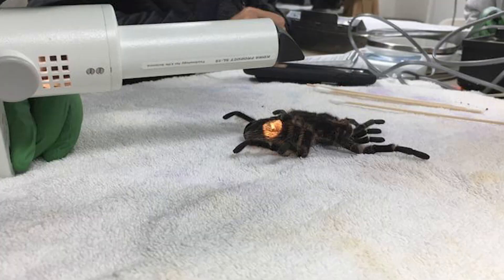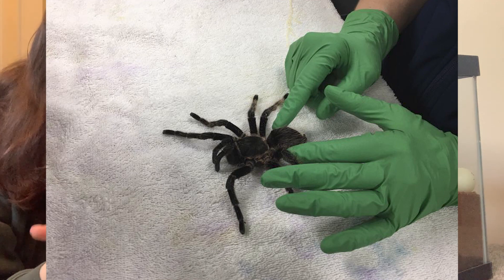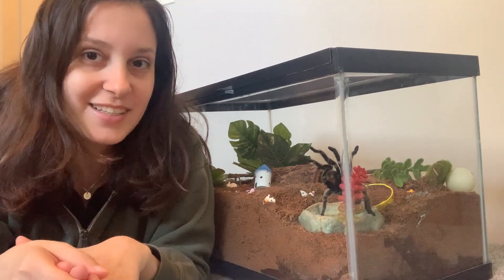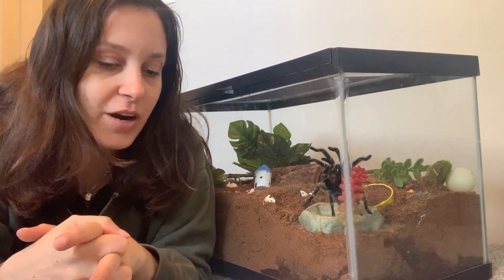They did talk a little bit about what kind of procedures they did to the tarantula. In the article, it says that the tarantula got a full physical exam, which I really wish there were a video about, but I couldn't find one. They also did a blood draw of the hemolymph, which is tarantula blood, and they did an analysis of that blood, and they also did radiographs.